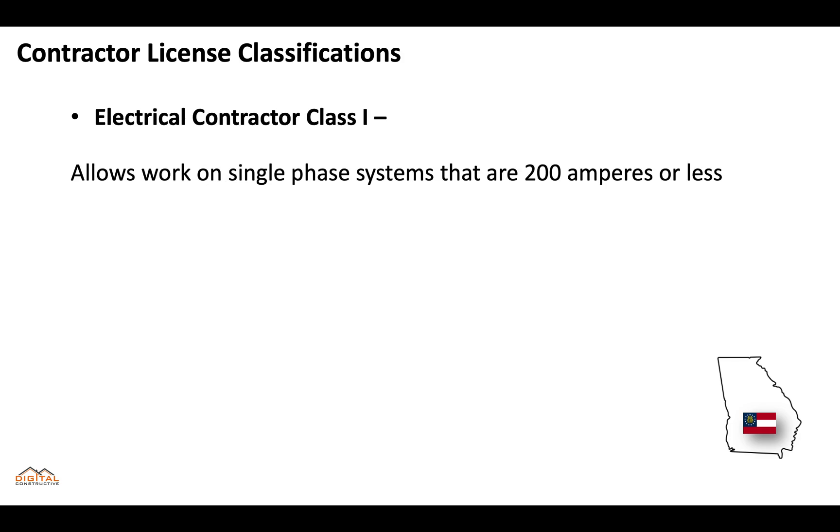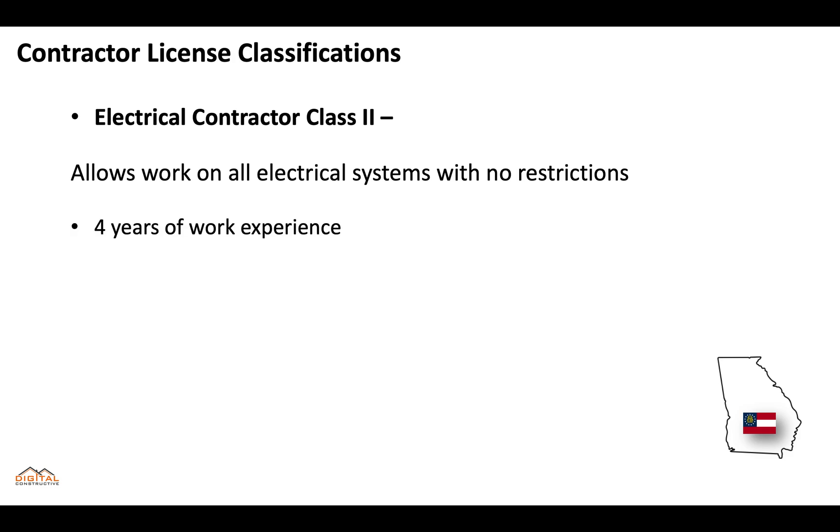The electrical contractor class 1 allows work on single-phase systems that are 200 amperes or less, and for this one you'll need at least four years of work experience. The electrical contractor class 2 allows work on all electrical systems with no restrictions, but for this one you'll also need four years of experience.